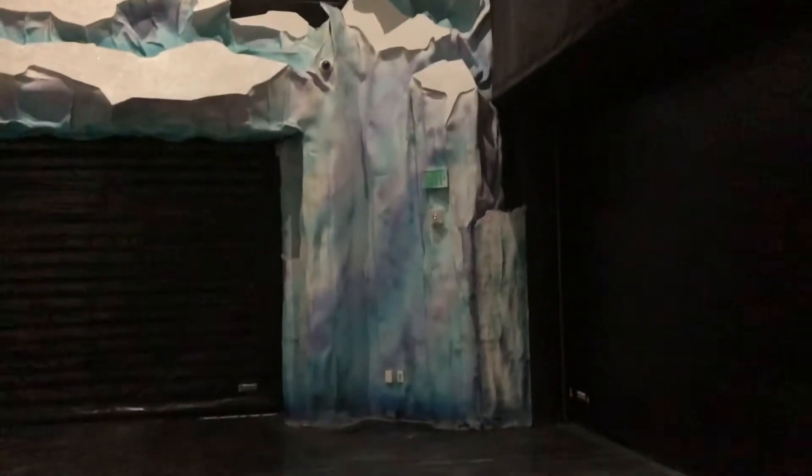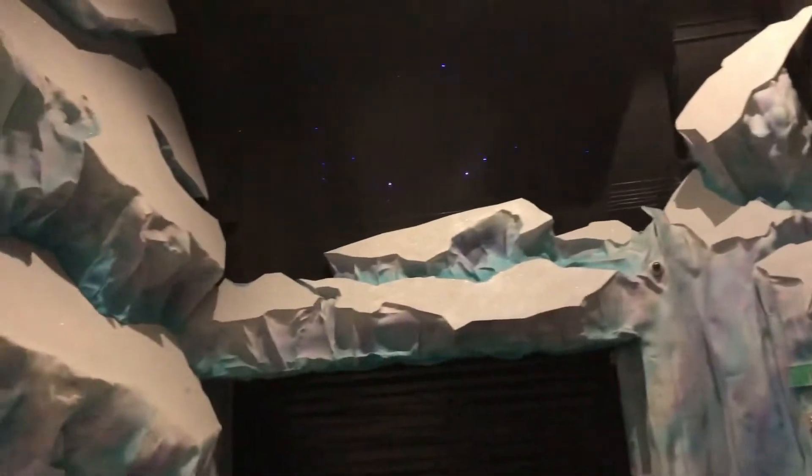They prefer water around 55 degrees Fahrenheit, but they can still tolerate 70 to 80 degrees or so. That's not to say they don't tolerate cooler temperatures — the water here is still around 50 degrees, which is why they have such well-adapted feathers.